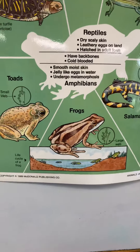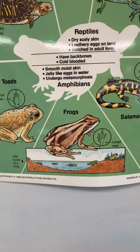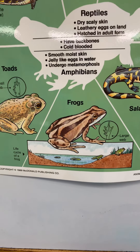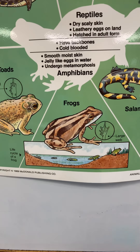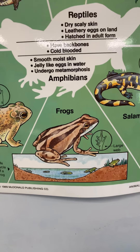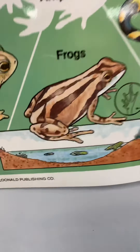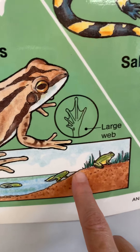I've got a poster that's really nice for comparing the amphibians and the reptiles. The reptiles are on the top of the poster and the amphibians are on the bottom. In the middle, they show what the two different animal types have in common — they both have backbones, and they're both cold-blooded or ectothermic.